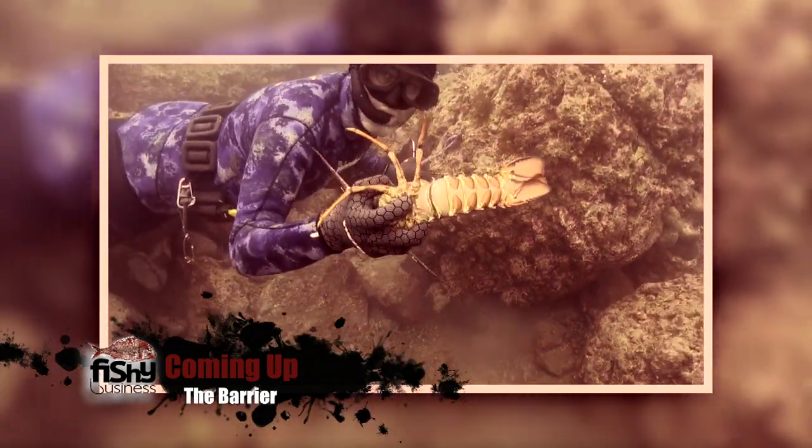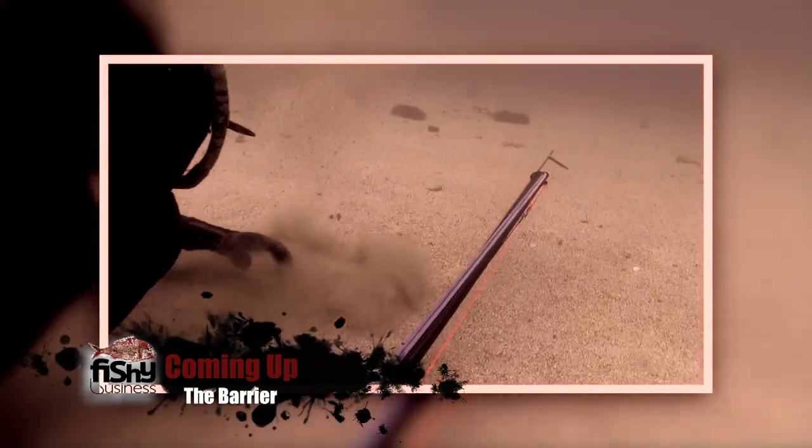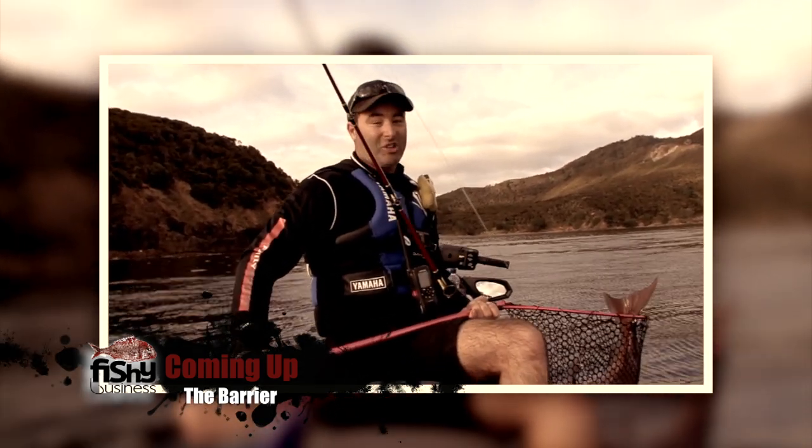The coastline of the barrier provides Darren with a fantastic feast. He's in the net and that may well be the fish of my lifetime.